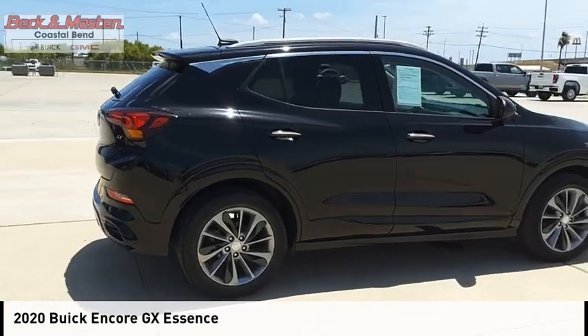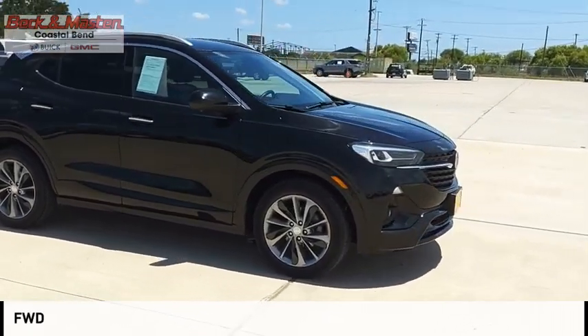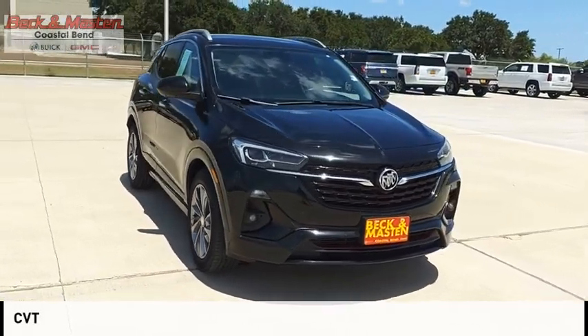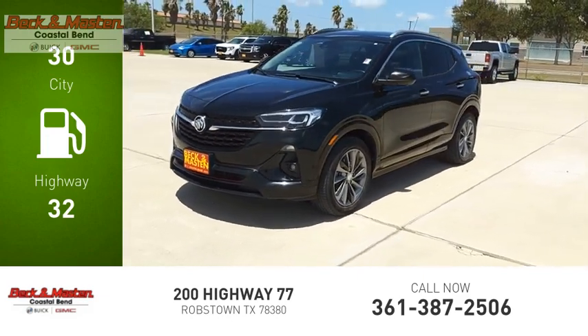We are pleased to show you the 2020 Encore GX. This vehicle is powered by a front-wheel drive 1.3 liter engine and comes with a continuously variable transmission. Great fuel efficiency saves you money by requiring fewer trips to the gas station.